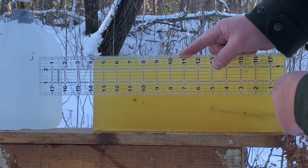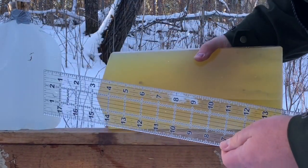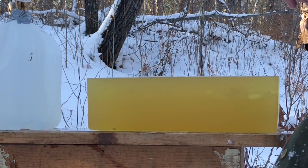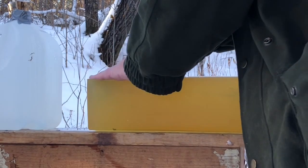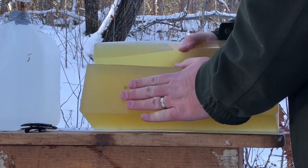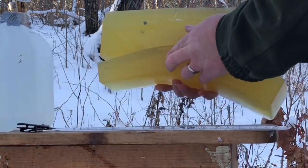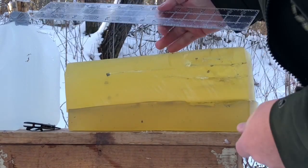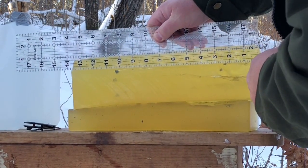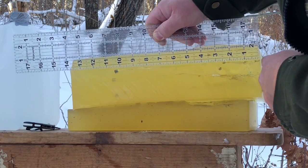We have one projectile that has come to rest just short of 11 inches toward the front. The other two are kind of behind it, difficult to see from your angle. I'm going to cut down this block so you can see those. We have another one — this looks to be the shortest penetrator — and that has come in at just over the 10 inch mark, I would say right at 10 and a half inches.